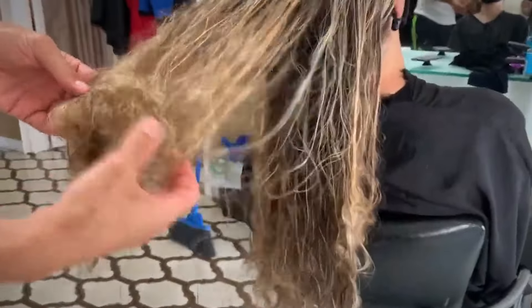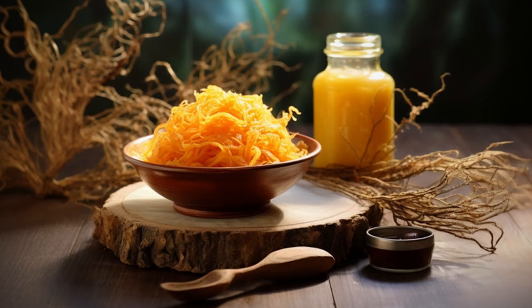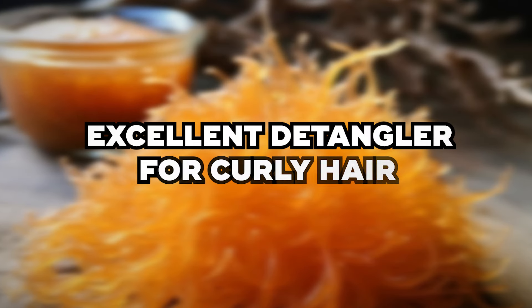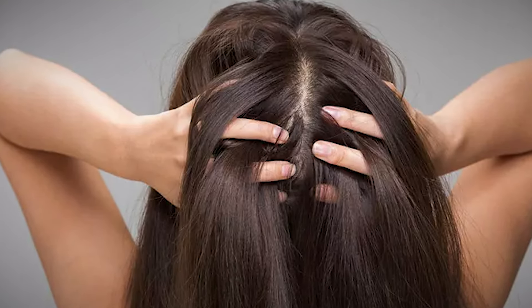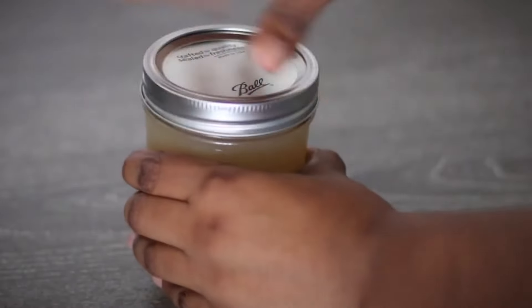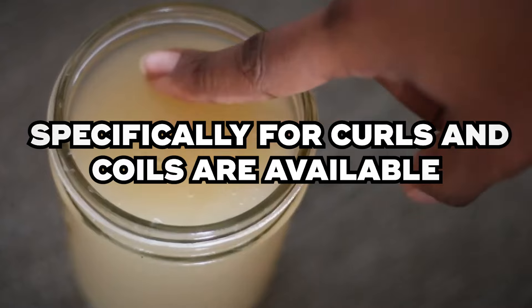Benefit 2: Detangling and Definition. Do you hate when your hair gets knotted and tangled? Well, surprise — sea moss can help with detangling your hair. The film that raw sea moss creates around your hair cuticle doesn't just reinforce the hair shaft; it also enhances curl definition and adds slip, making it an excellent detangler for curly hair. This is why sea moss works so well as a leave-in conditioner, especially for wash-and-go styles. Modern products that incorporate sea moss into powerful detangling formulas designed specifically for curls and coils are also available.